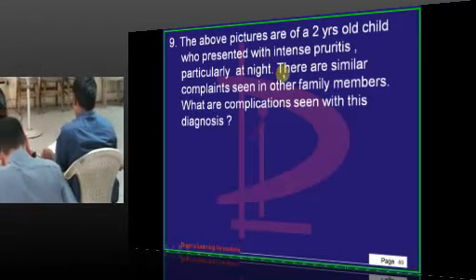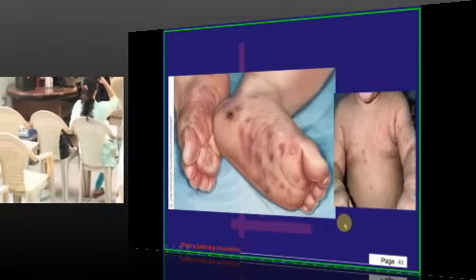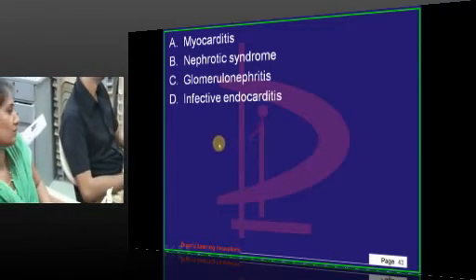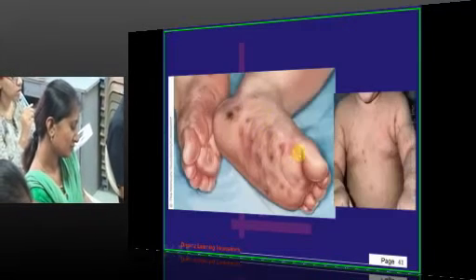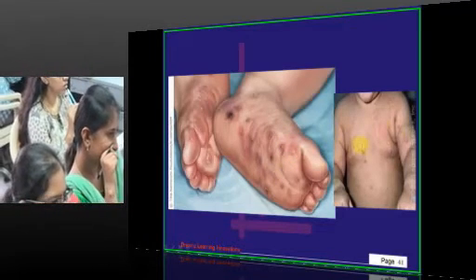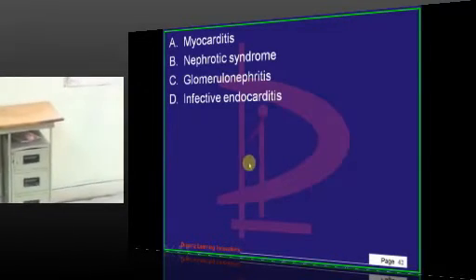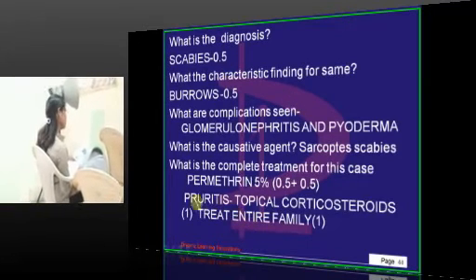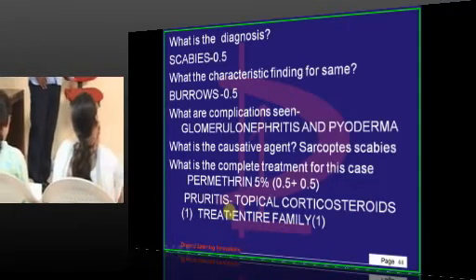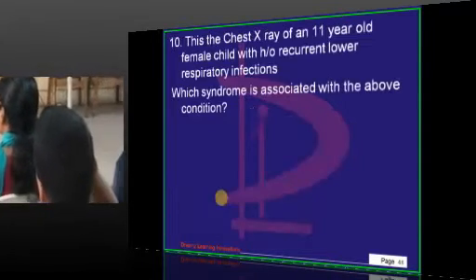There is a two-year-old child who presented with intense pruritus, particularly at night. Child and pruritus means only scabies. What is the complication of scabies? Glomerulonephritis can develop. Palms and soles are involved, burrows are seen, trunk is also involved, and there can be penile lesions in infants. Treatment is permethrin 5%. Along with that, we give topical corticosteroids to treat the pruritus. And the rule in scabies? Treat the entire family — that is the rule you should not forget.